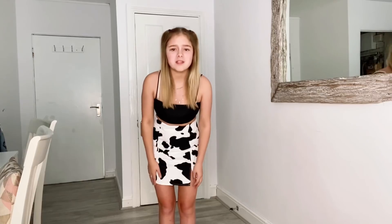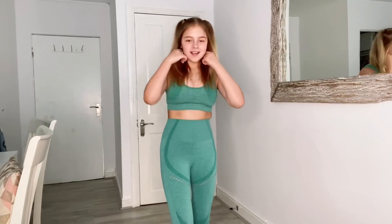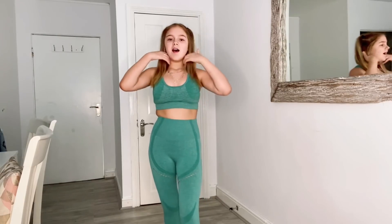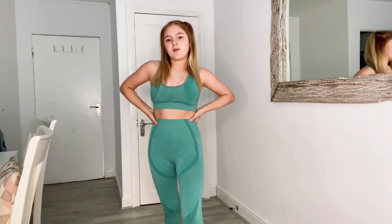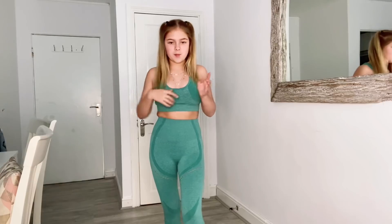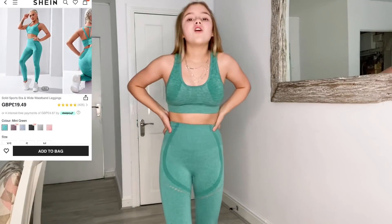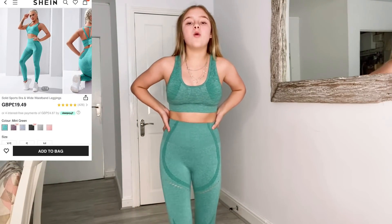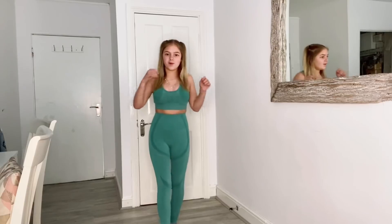Actually, if you've watched my other Shein hauls, I got a purple lilac-y colour one of these before — love it! I told myself I would work out when I got it because I had a workout set, but I never did — we are not going to talk about that. This top is really nice, it's got padding and it's so thick. The coord was 13 pounds, which is crazy. The quality is so good — it's got these really thick waistbands. Overall it's just really cute.